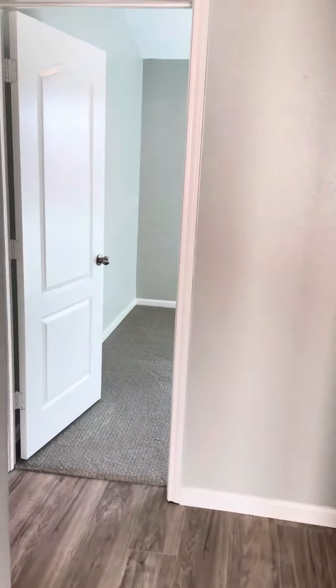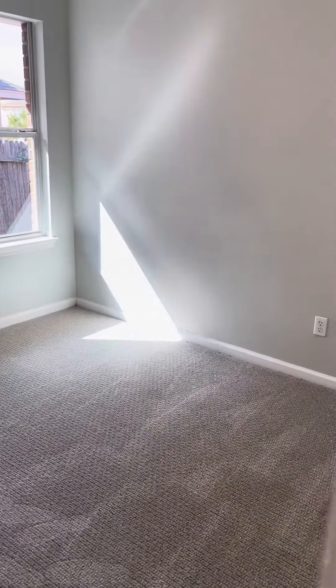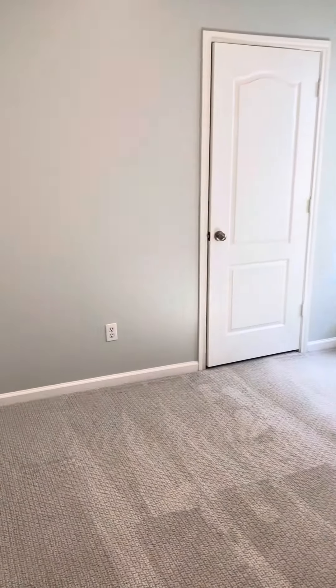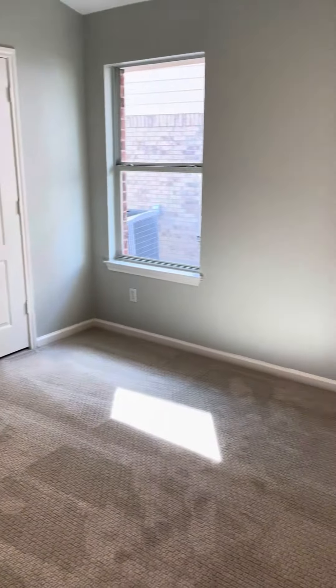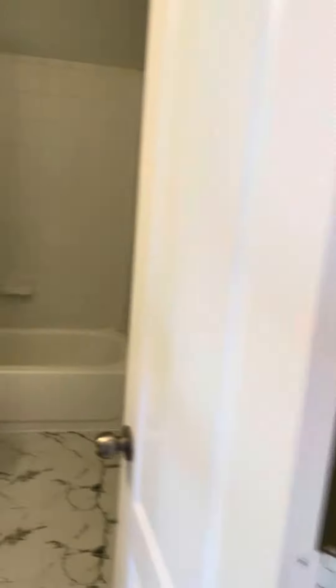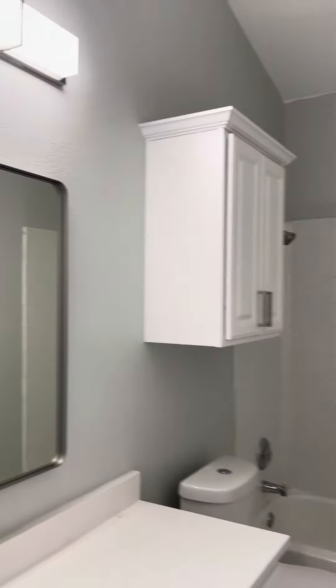We'll walk over to the secondary bedrooms here, right off the garage. Big rooms with lots of space and lots of light. The secondary bathroom is right here — again, tall ceilings, big space.